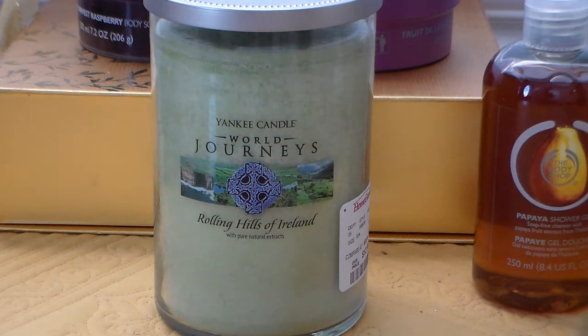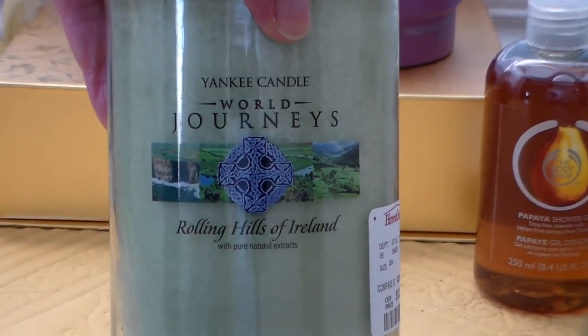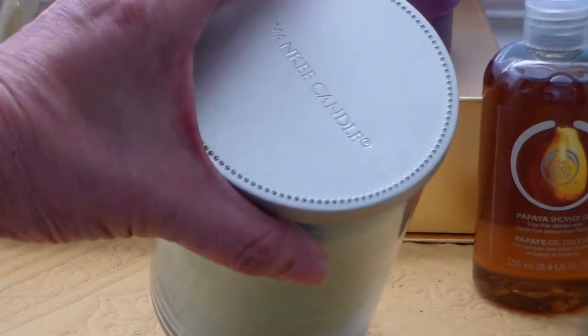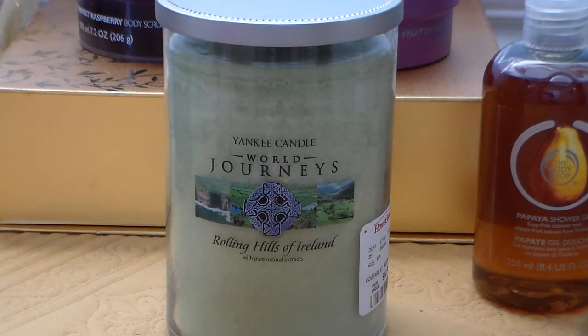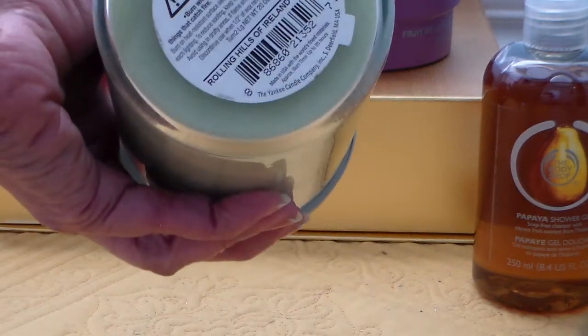This particular one is called Rolling Hills of Ireland. When I looked at it — green — I saw it and said, wait, that's a Yankee, because you can see 'Yankee' on top. Then I turned it around and saw 'World Journeys — Rolling Hills of Ireland.' I've never seen that one, and this one was hidden. It's a $12.99 candle and it is 20 ounces.